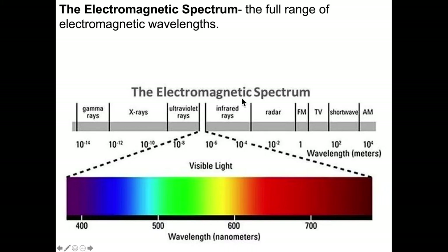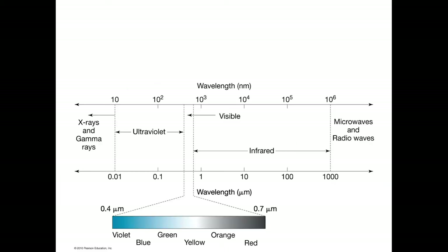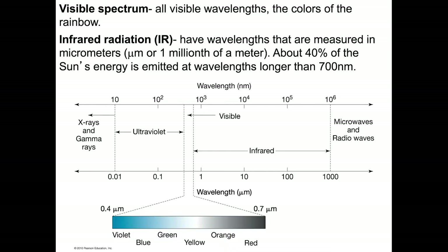On this end of the diagram, we have wavelengths increasing. We go from infrared radiation, where we can — using proper equipment — see radiation that we can also feel. Visible radiation consists of the range of wavelengths between 400 and 700 nanometers. A nanometer is precisely a billionth of a meter. The visible spectrum represents all visible wavelengths, the colors of the rainbow. Infrared radiation has wavelengths measured in microns, or micrometers — one millionth of a meter. About 40% of the sun's energy is emitted at wavelengths longer than 700 nanometers, the fringe of visible light.